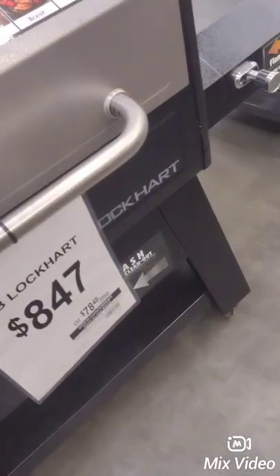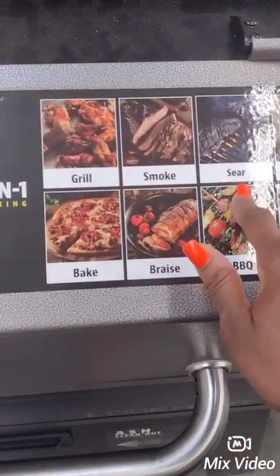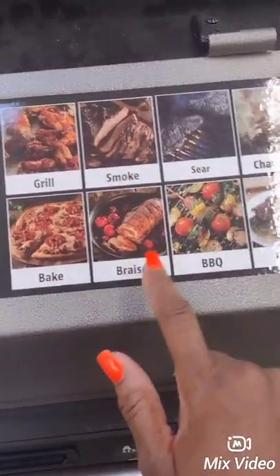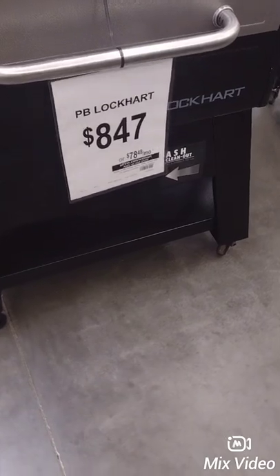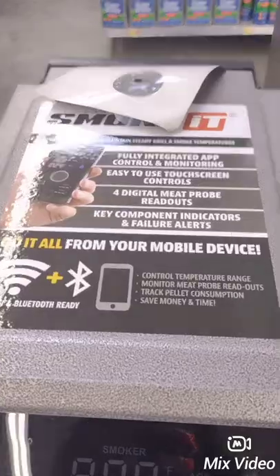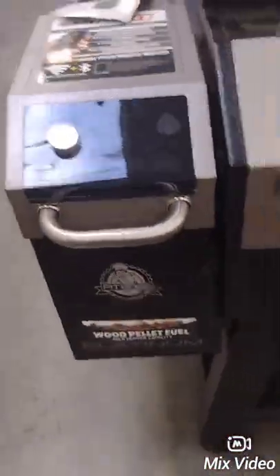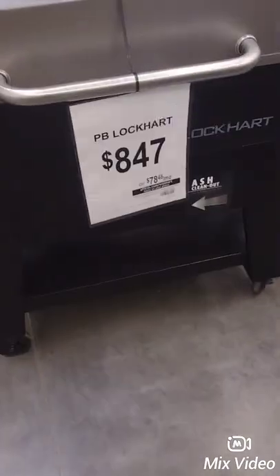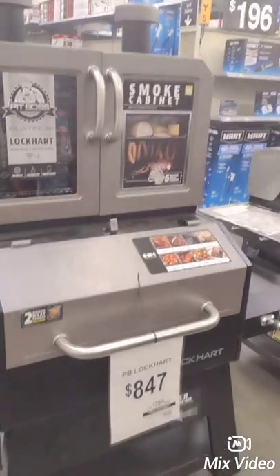Okay guys, look at this — it's more than a three-in-one grill. It's a grill, smoker, sear, char grill, bake, braise, barbecue, and roast. And they don't want nothing but $847 for this, or you can do monthly payments of $78.48. It's also controlled by your cell phone. OMG y'all, this is a good price because we're looking to get another grill. It's got this side right here, so we're thinking about getting it.